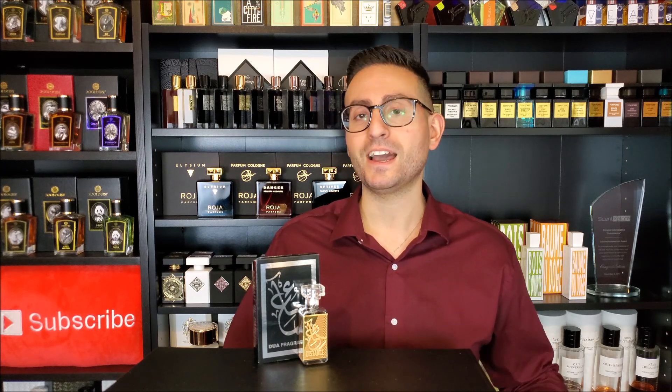I know a lot of people online do price-per-milliliter comparisons, and I get that this is one of the more expensive brands out there. However, they are concentrated at 33 percent — not 10, not 15, not 20 — so just take that into account. They are at extrait de parfum strength. This is their version of a more popular niche fragrance called Pure Distance M.